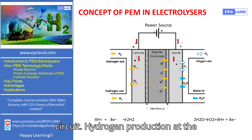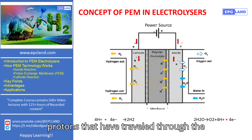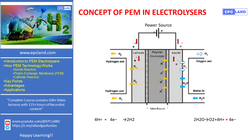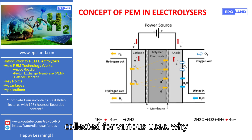On the cathode side, protons that have traveled through the membrane combine with electrons from the external circuit to form hydrogen gas. This reaction produces hydrogen, which is collected for various uses.